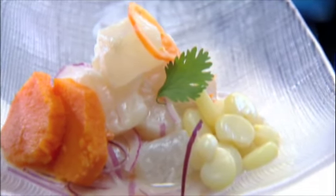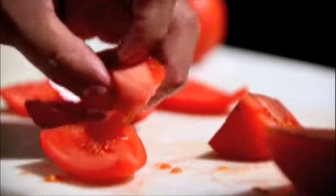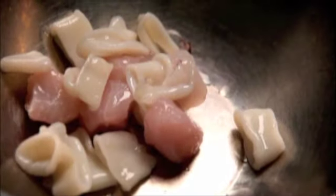The Peruvian ceviche is really unique because not only are they using the special leche de tigre, which is classic in Peruvian ceviches, but they're using indigenous ingredients like the choclo — the corn — the purple potatoes, the yams. These are not ingredients that you would normally find in Mexico or in Spain or Italy.